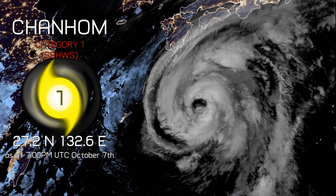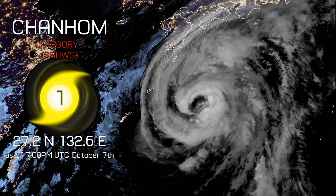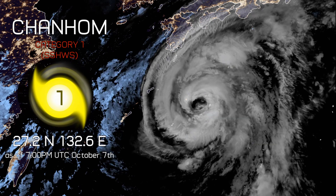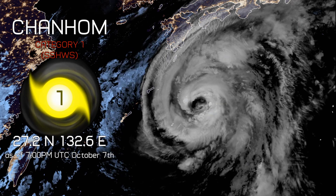Hello and welcome to update 3 on Typhoon Chan-Hong. It was a tropical storm last time we made an update on it, now a Category 1 on the Saffir-Simpson hurricane wind scale. It's at 27.2 degrees north, 132.6 degrees east as of 7 p.m. UTC this October the 7th.